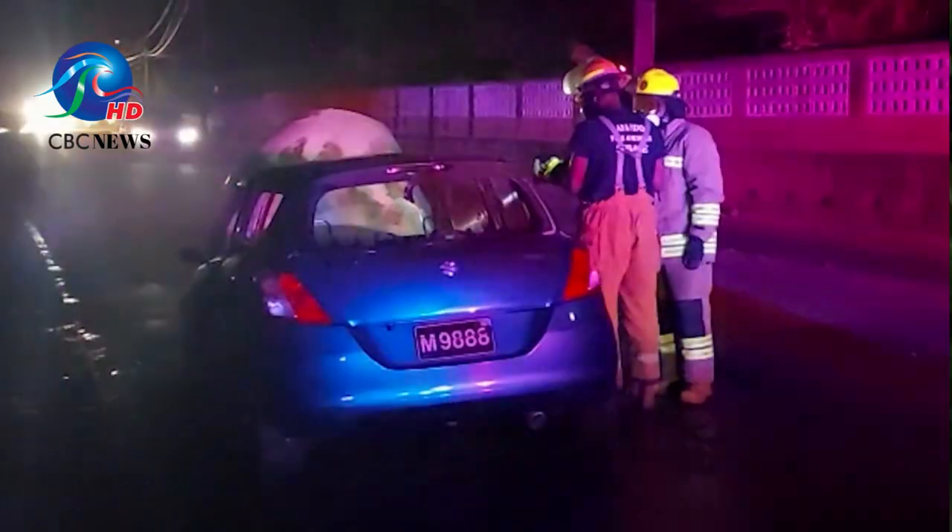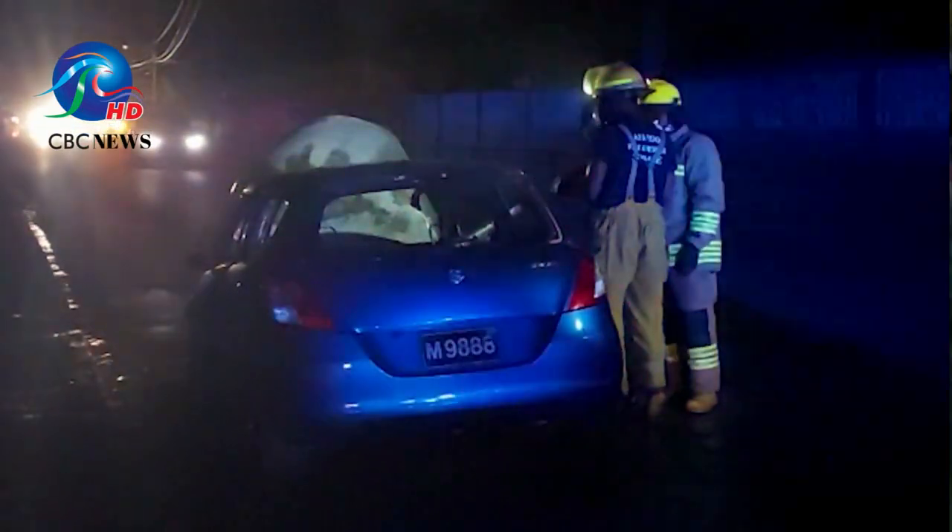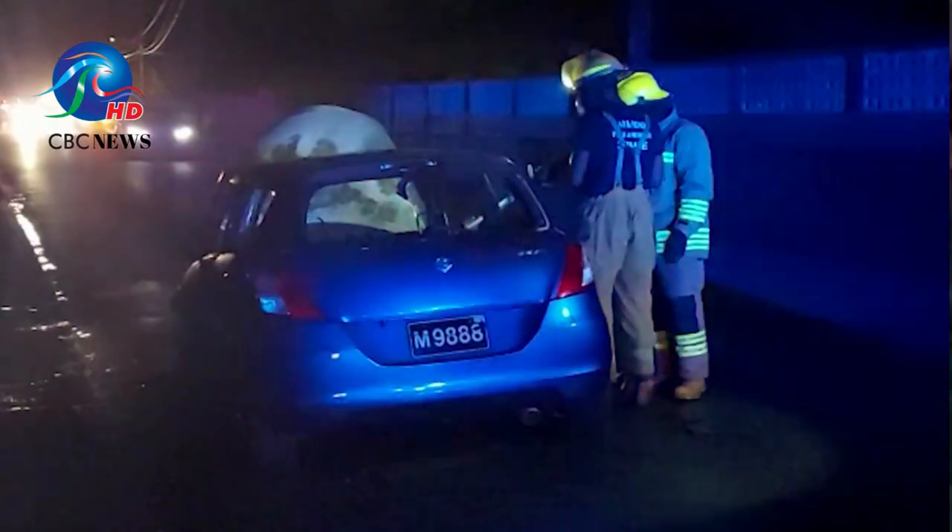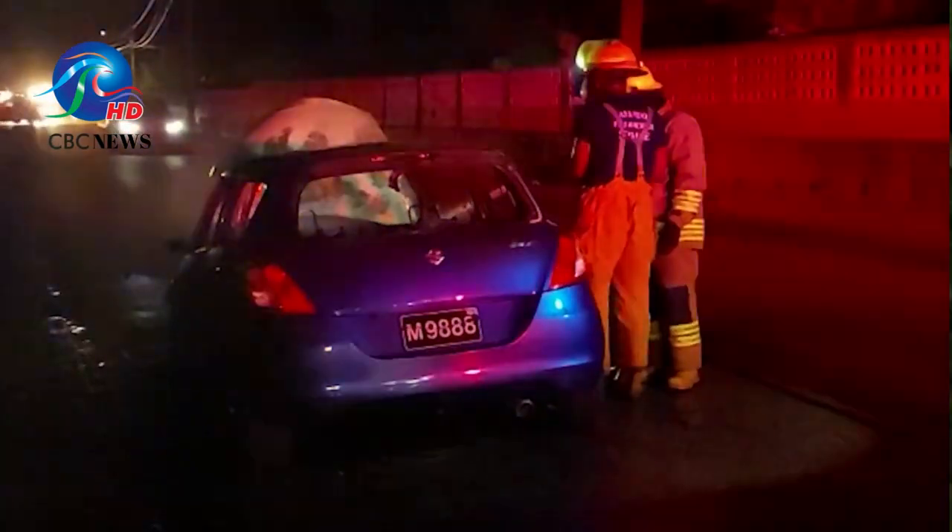When I got into the junction, I smelled something like plastic burning, and then I moved off. As I was coming down, the stench got stronger, and then the car behind me started to blow smoke.